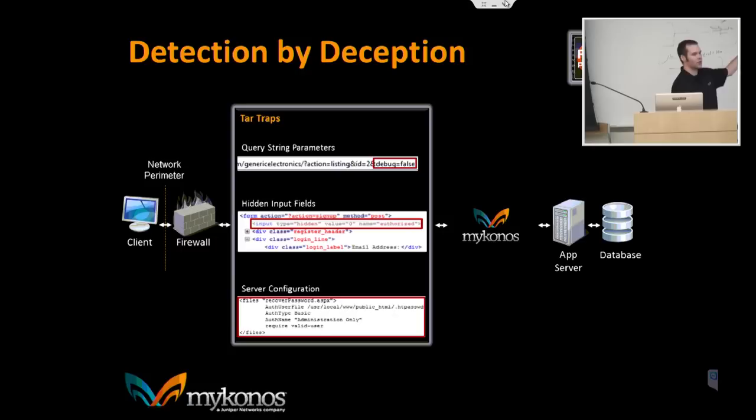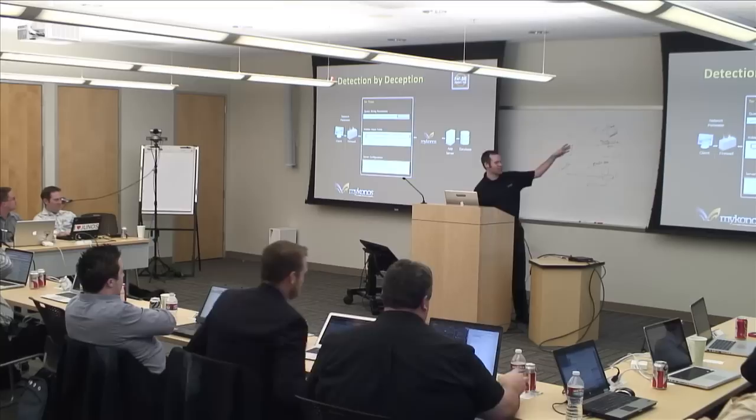One example is a fake query string parameter: we inject something like 'debug=false' into URLs. If you're an attacker navigating around the site looking for more detail, how likely are you not to change debug equals false to debug equals true? As soon as someone does, we know about it — because no normal user ever would. It's a very obvious example of a tar trap.